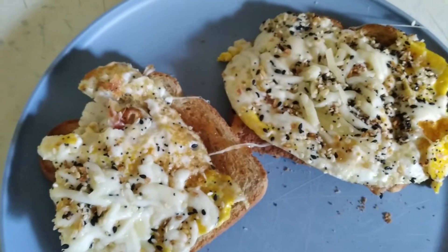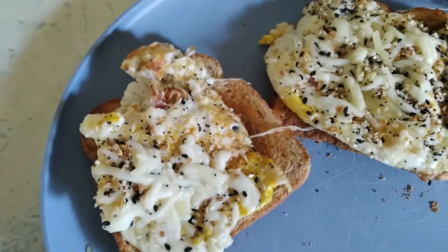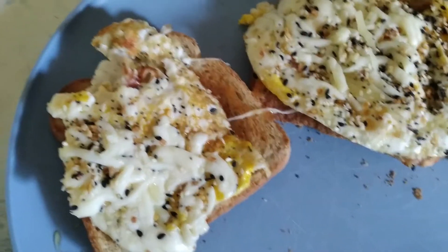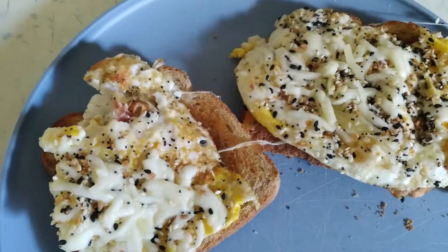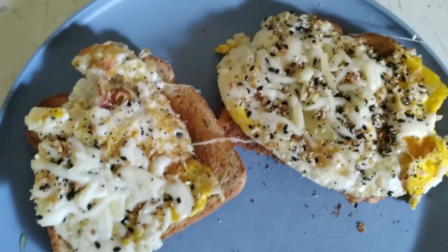I'm home from work and for supper I'm just having toast with egg and some of that low moisture cheese, everything with the bagel seasoning, and some honey. And that'd be it.